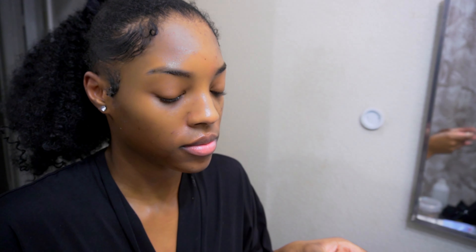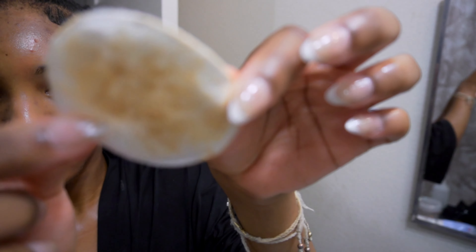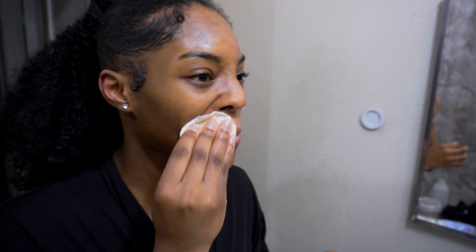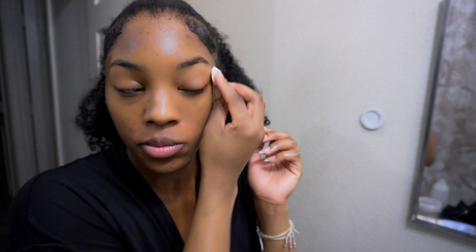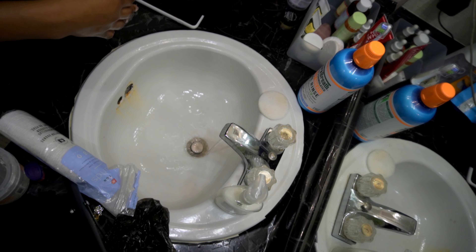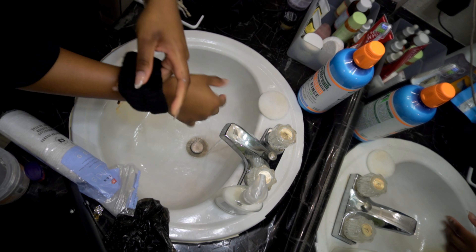It blew me away — I was like, oh my god, I can finally not cleanse my face three times. Look at all that makeup it got off, and that was so quick. It normally takes me a cool ten minutes just to get my makeup to come off using a regular cleanser. Say goodbye to makeup wipes — I am so over them.